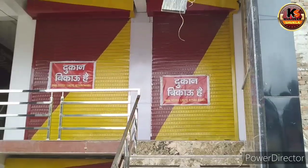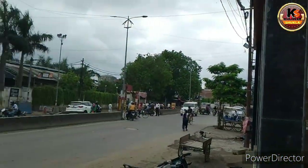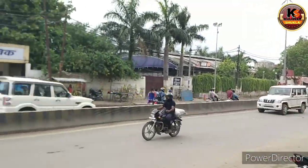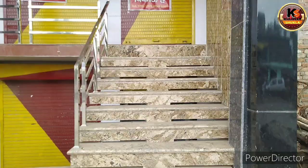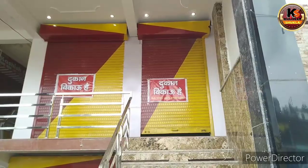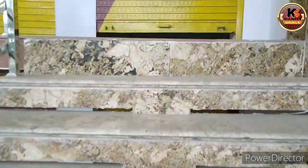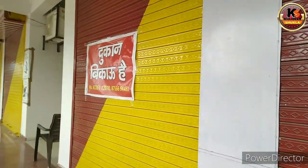You can see that in front of these two shops, one small and one big center. This is a building in Karnapur, and you can see a big center here.